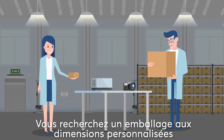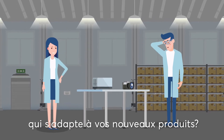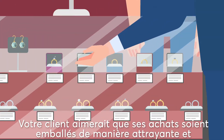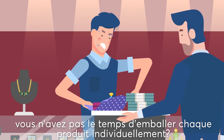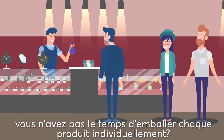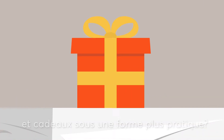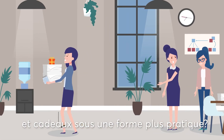Are you looking for packaging solutions that perfectly fit your new, custom-sized products? You want to meet your customers' expectations to get their purchases in attractive packaging without having to wrap each product separately? Are you looking for a more practical way to present business documents and giveaways to your clients after a meeting?